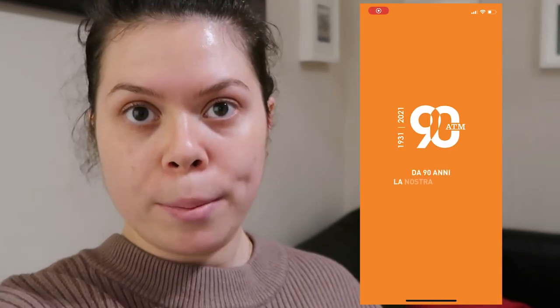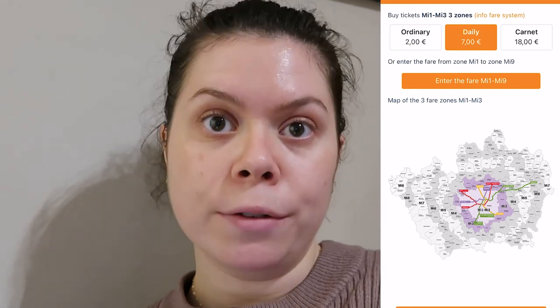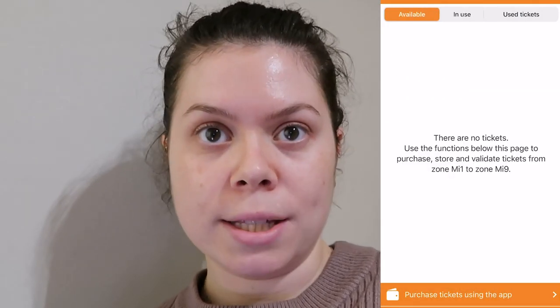This is what the app looks like. The app is called ATM Milano. You choose 'tickets,' then 'purchase tickets,' and then you see the zones. We are in zones two and three mostly, and we don't really head outside of that so we don't have to worry about changing the zone. Then you choose if you want the ordinary ticket for two euros, the daily for seven euros, or the carnet for eighteen — I'm not really sure what the carnet means so I haven't used that yet.